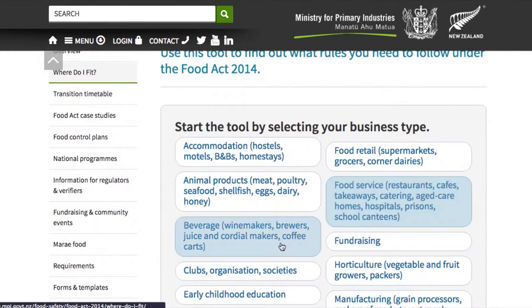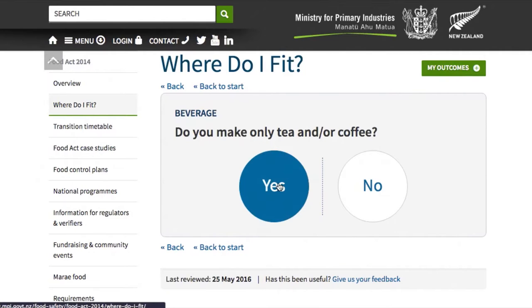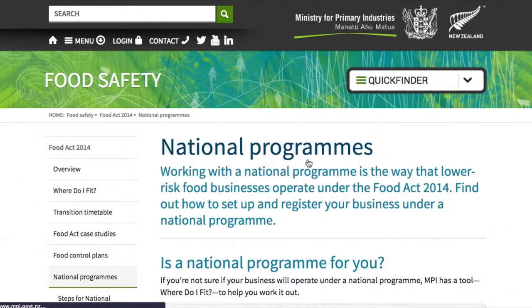I ticked the boxes of what we were involved in with the National Programme Standards and we only fit into the category of National Programme 1, so that was easy.